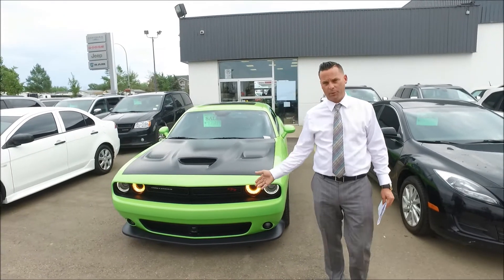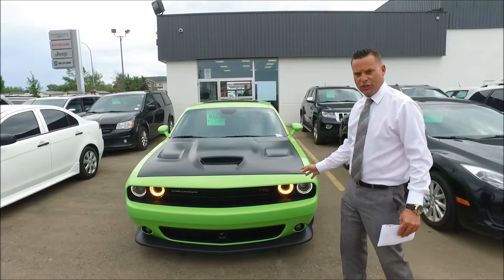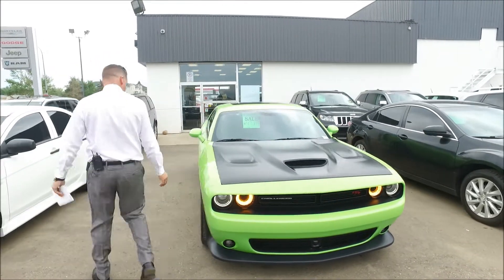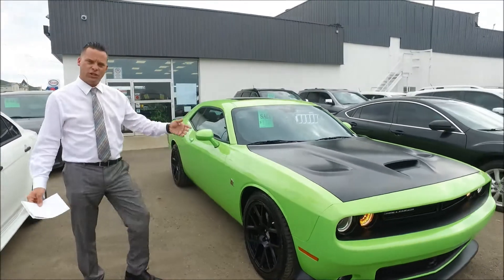As you can see, this is in Sublime Green like I said earlier. Beautiful looking Challenger in very premium shape. We're going to come around over here and I'm going to show you the RT package Scat Pack.